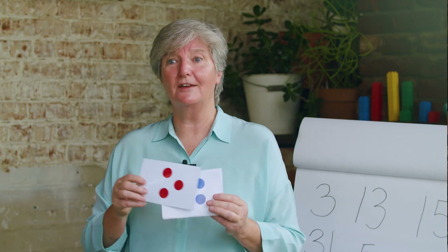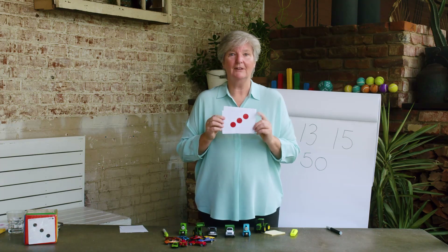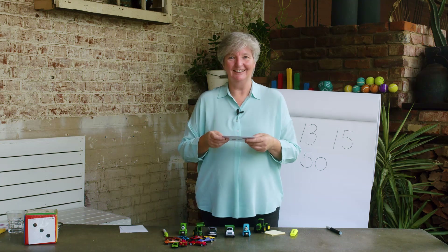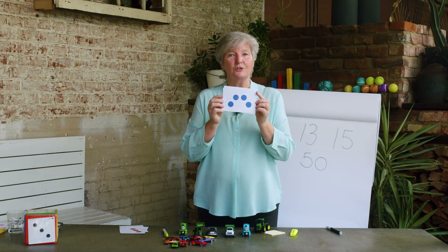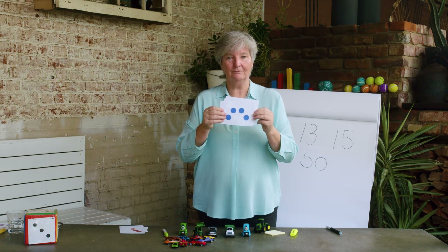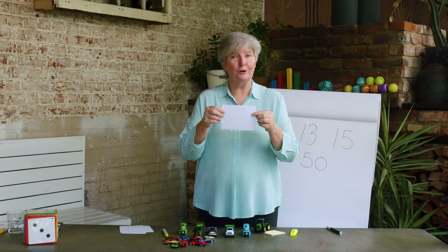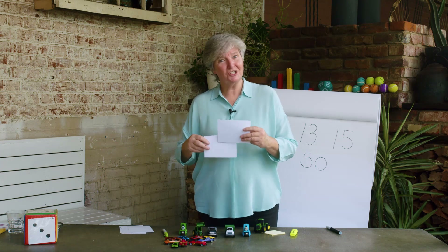I'm going to flash you a card and you're going to tell me how many there are. Are you ready? How many on this card? Did you say three? Very good. How many in this one? Did you say four? Very good. How about this one? It's a three again — well done. How about this one? That's a different arrangement — did you get four? You're right, it is four. What about this one? It's also four. But it wasn't the same arrangement and you still knew it — well done.